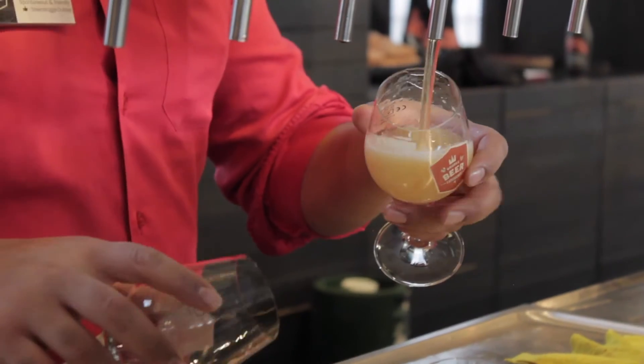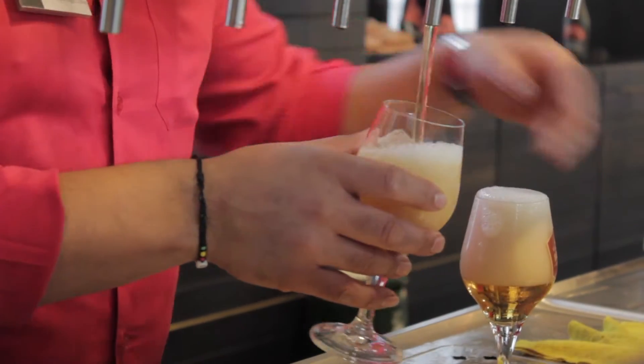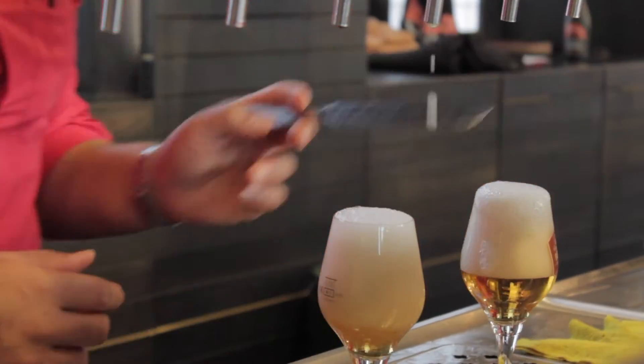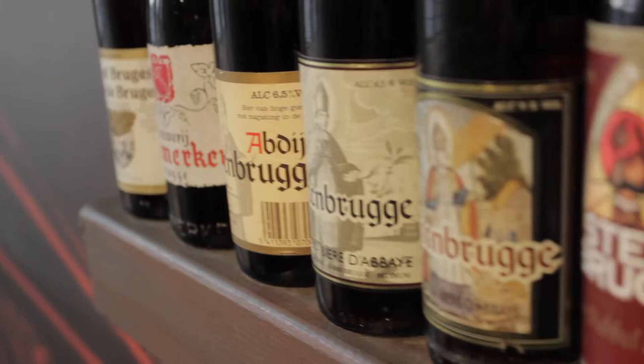I learned that water is the main ingredient in beer. Different beers require different kinds of water, like different mineral content — I never knew that. An interesting fact I also found out is that the best way to store bottled beer is to keep it standing up.